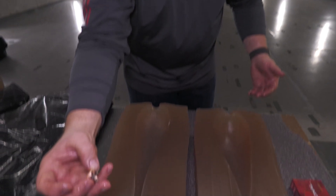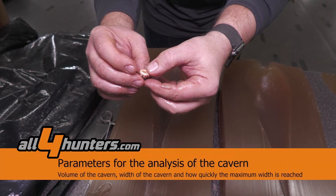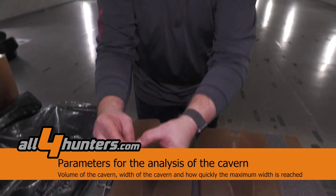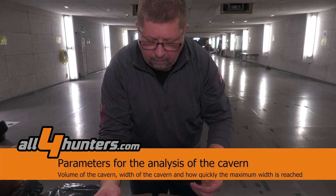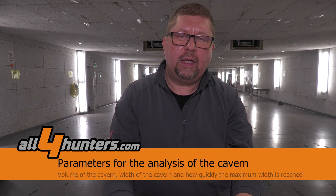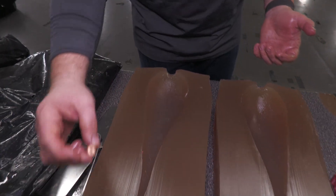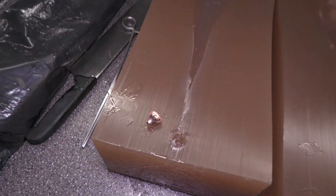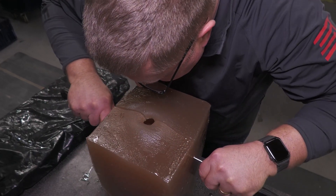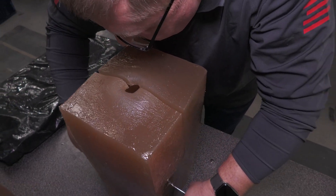The bullet stopped here — we just took it from the soap block. You can see it is perfectly mushroomed, which tells us the bullet worked as expected. But don't be misled only by the mushroom; you can't tell from that alone what happened in the important part of tissue destruction. So we cut the blocks open and now we can judge and compare the results for effectiveness in game.